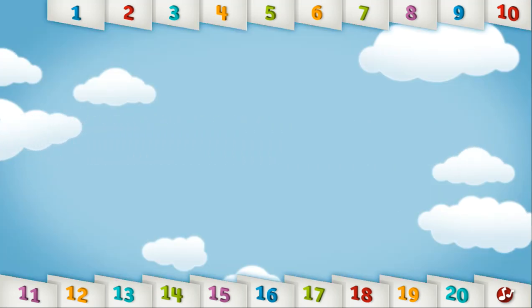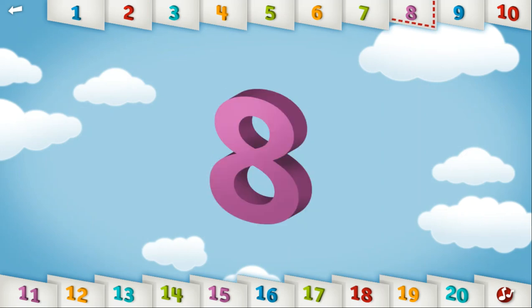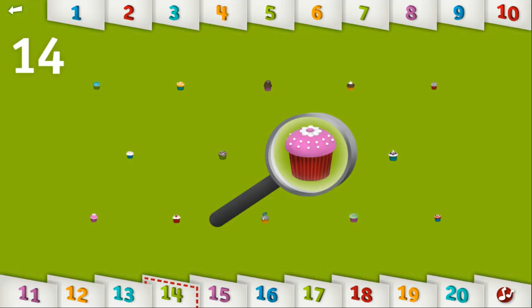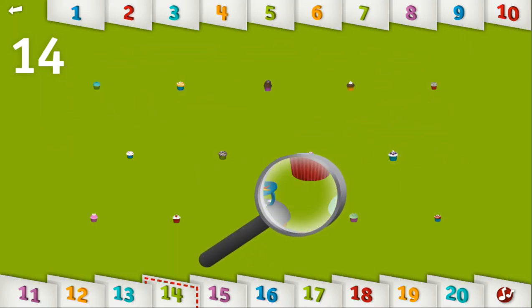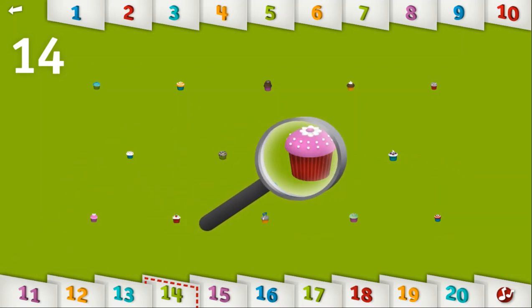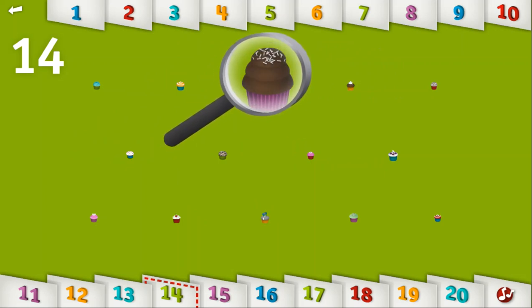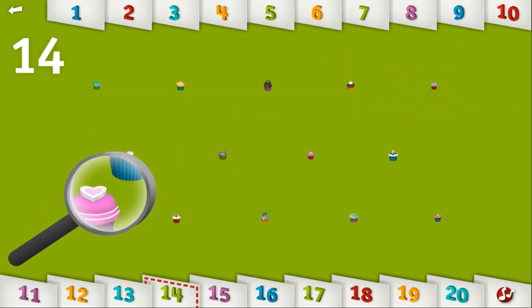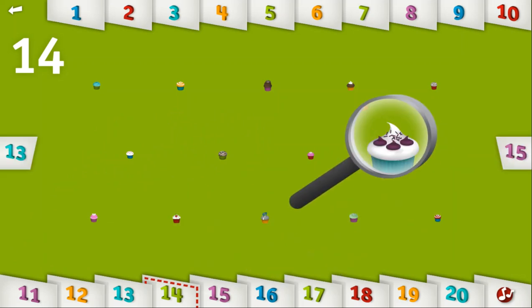Let's count to 14. 1, 2, 3, 4, 5, 6, 7, 8, 9, 10, 11, 12, 13, 14. Take a closer look at these 14 yummy cupcakes! Mmm, which cupcake would you eat first?